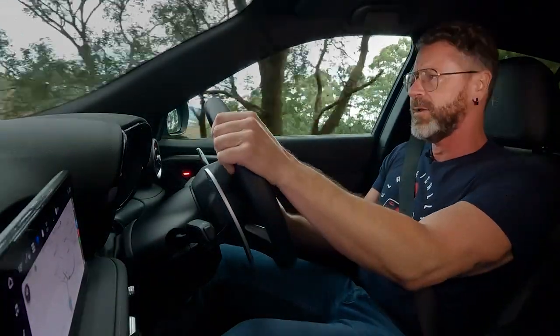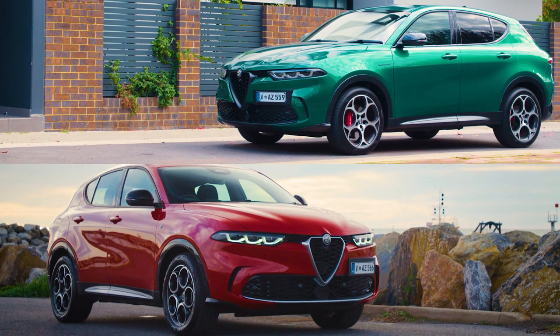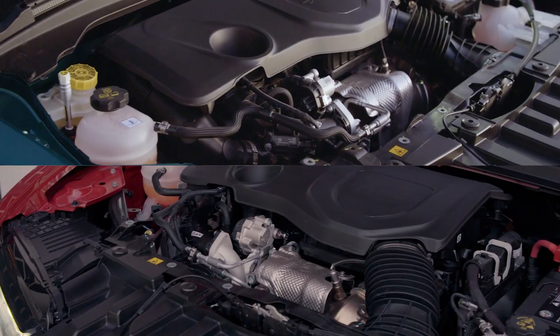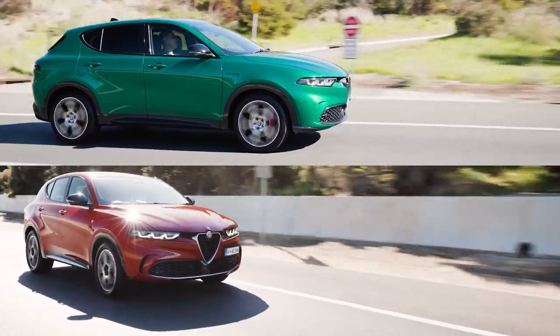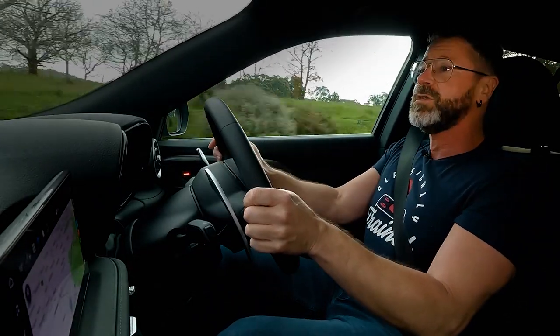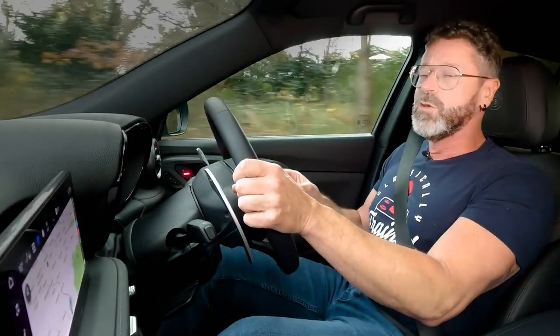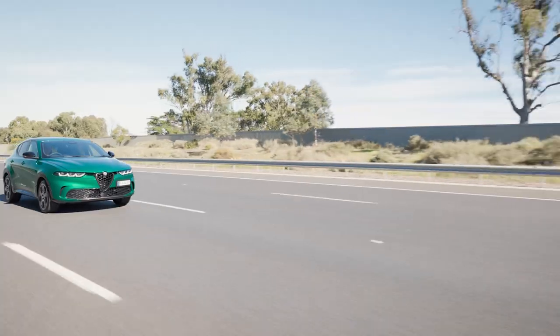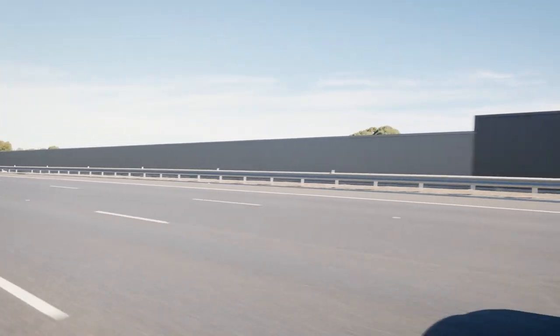The first Tonale to arrive in Australia is called the hybrid, although there is no badge on the car to tell you that. It comes in two variants, the TI and the Veloce. They are mechanically identical, with a new 1469cc turbo petrol four-cylinder combined with a 48-volt mild hybrid system, with a gear-driven connector to the transmission, and a 22 kilowatt lithium-ion battery. The E-motor gives 15 kilowatts and 55 newton metres for extra punch — 8.8 seconds to 100 km/h, a 212 km/h top speed, and 5.6 litres per 100 kilometres combined fuel consumption.